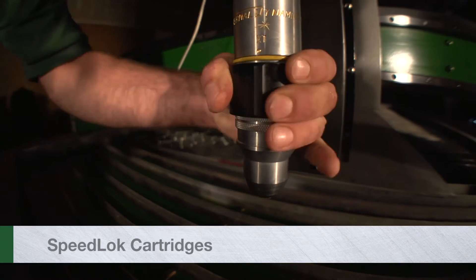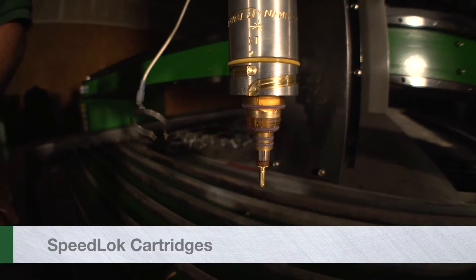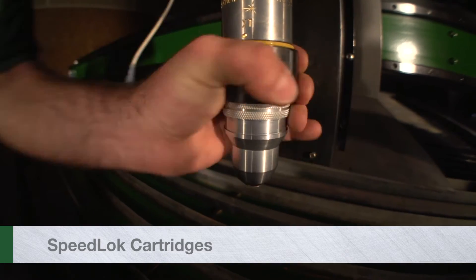With the SpeedLock cartridge, operators can change consumables in seconds. No tools required.